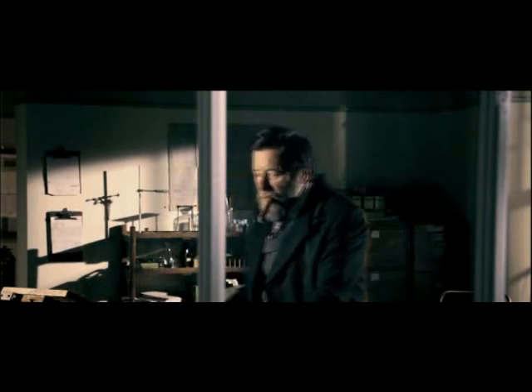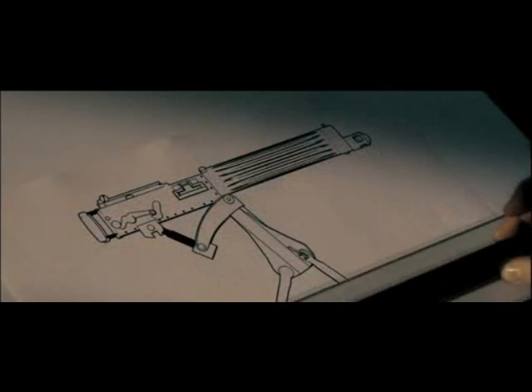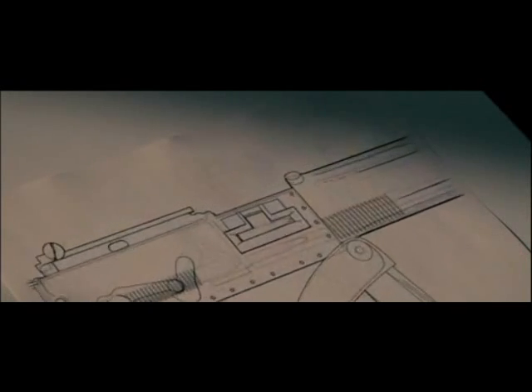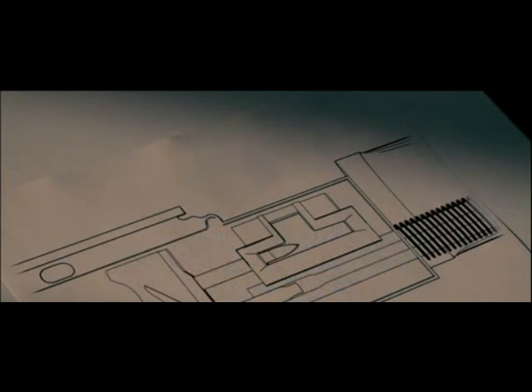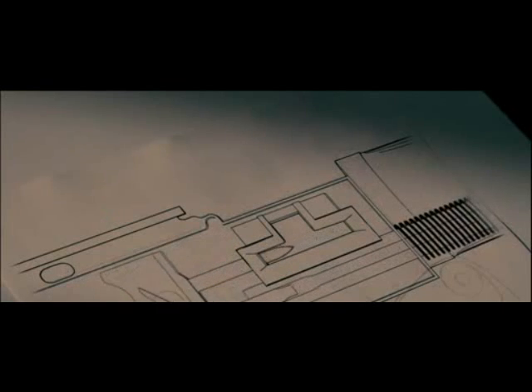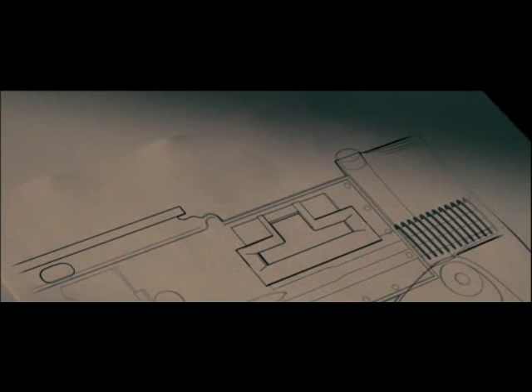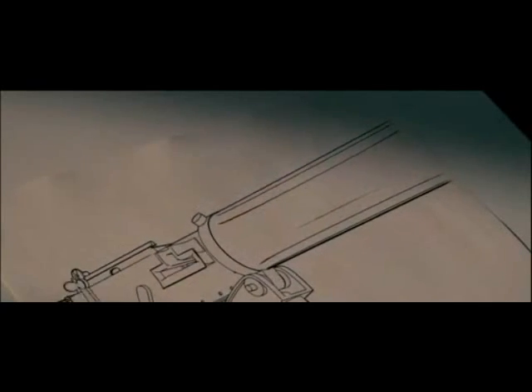Back at the drawing board, Maxim found an ingenious way to do it. The key components are the barrel and the bolt. When the cartridge fires, both are forced backwards by the recoil. Then the barrel is pushed forward again by a spring, flipping out the spent cartridge. Meanwhile the bolt is pushed forward by another spring, loading and firing the next shot. Thanks to the recoil, the gun reloads and fires itself with no assistance.